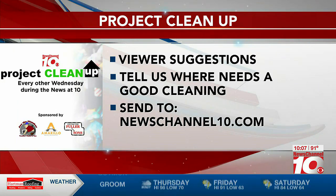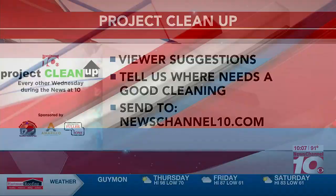We all should do our part to keep Amarillo clean and beautiful.